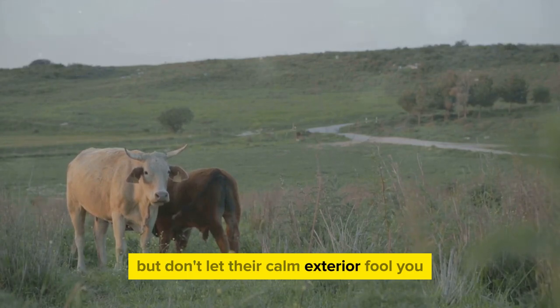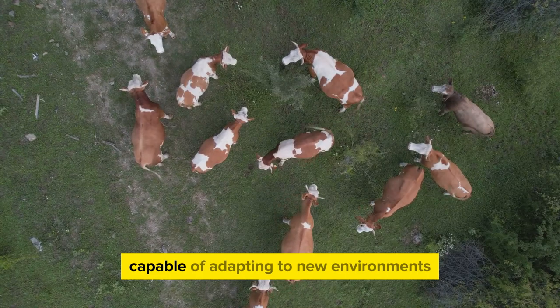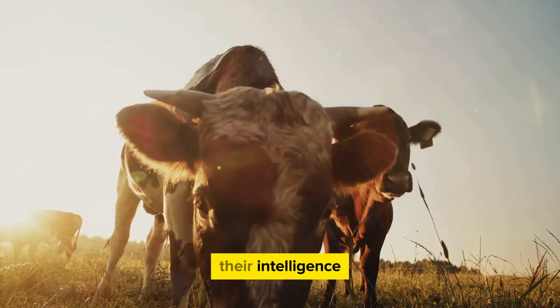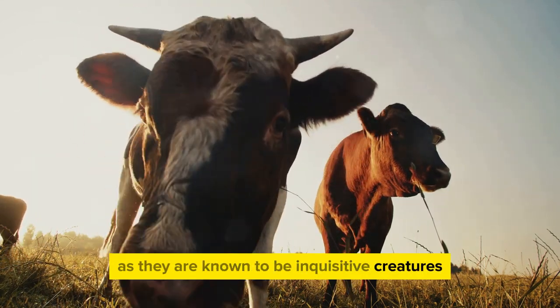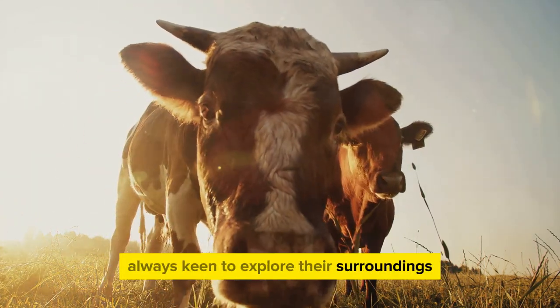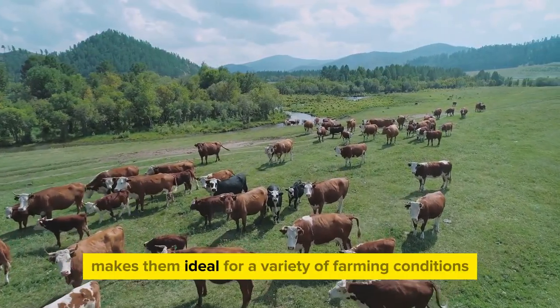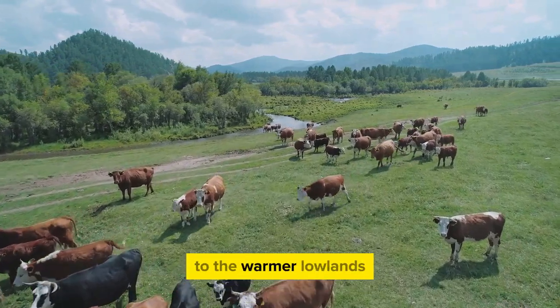But don't let their calm exterior fool you. These animals are intelligent and quick learners, capable of adapting to new environments and routines with ease. Their intelligence is often reflected in their curiosity — they are known to be inquisitive creatures, always keen to explore their surroundings. This trait, coupled with their natural hardiness, makes them ideal for a variety of farming conditions, from the frosty Highlands to the warmer lowlands.